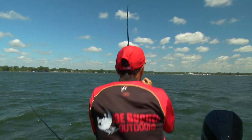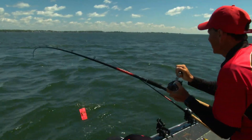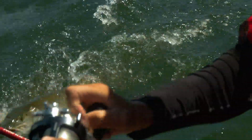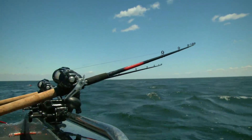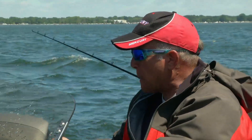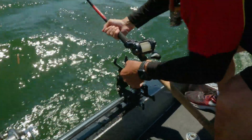I think I saw something jump out there. Oh, he's got it. Did you get him around it? Yeah, I did. Little lunch — little lunch. They're in here, they are in here. Maybe they're just starting to warm up.